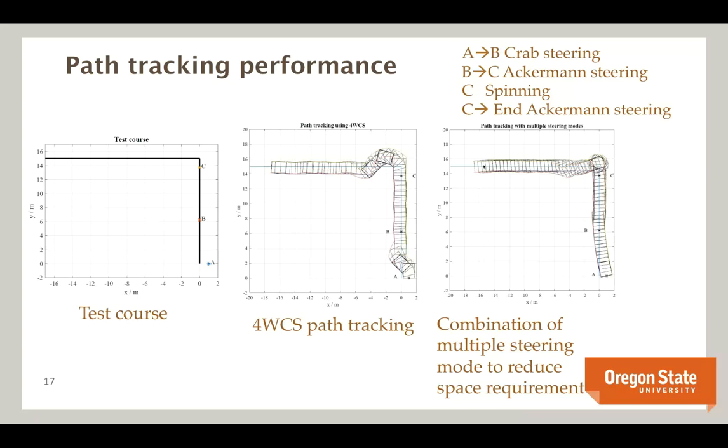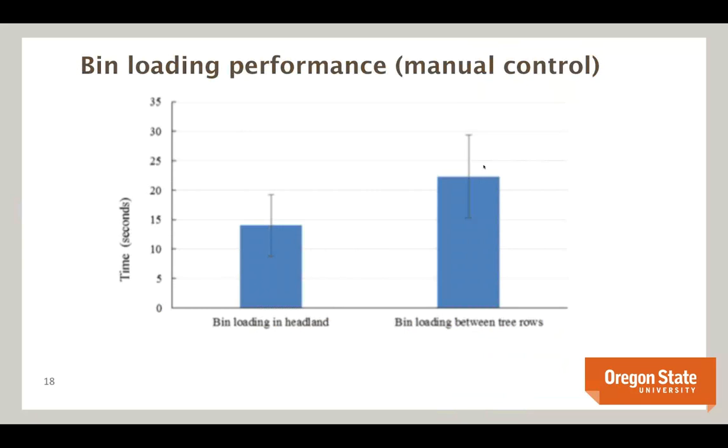In terms of bin loading performance under manual control: in the headland where there's more space, picking up a bin takes about 14 seconds; in the tree rows, about 22 seconds. We would like the autonomous system to achieve performance similar to manual control. These are reasonable time periods for standard bin management in the orchard.